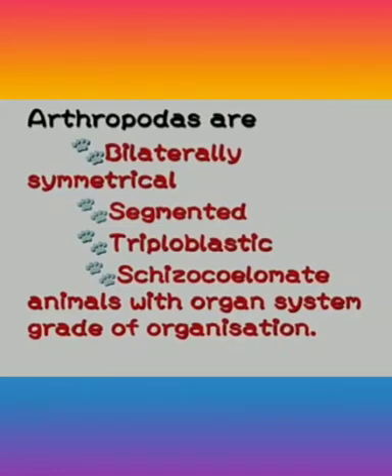Arthropods are bilaterally symmetrical, segmented, triploblastic and schizocoelmate animals with organ system grade of organization.